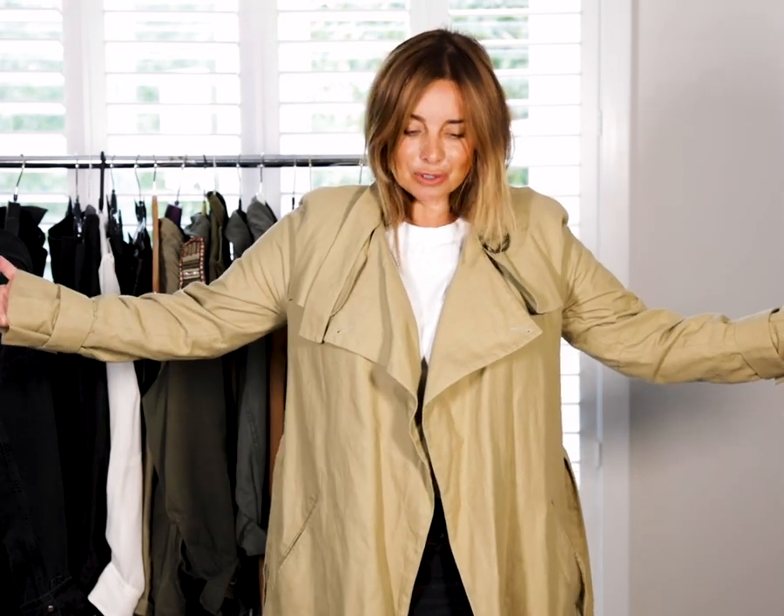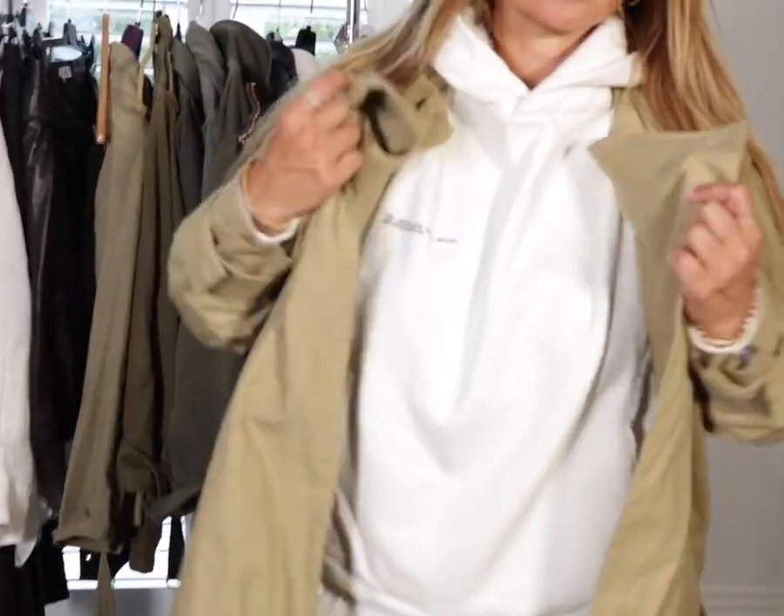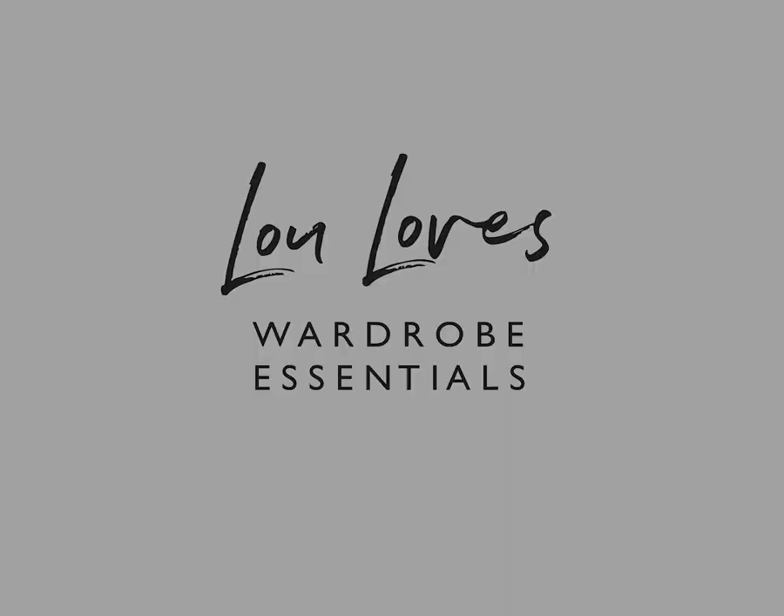My last go-to item has to be a trench coat — a coat that really does last the test of time. It looks great over a smart dress for an elegant evening out, great with jeans, tracksuit, and trainers, and great with just a heel and a t-shirt. It goes with everything. The high street is doing some great trenches at the moment, which I'll share with you all, but this is an item I always feel cool in.